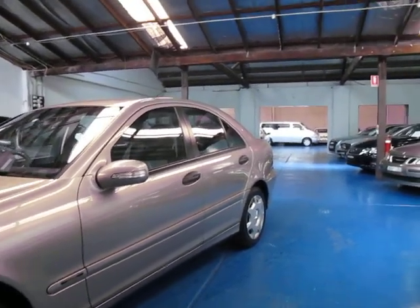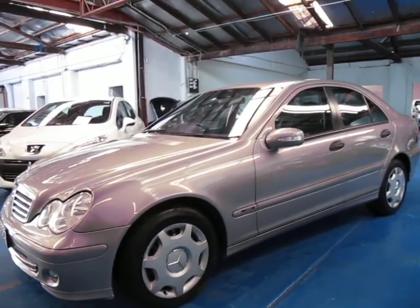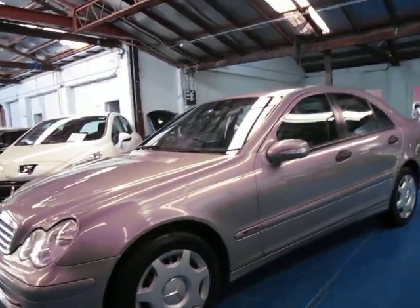So if you are looking for a C-class Mercedes-Benz of this vintage, come and have a look at this one. Take it for a drive — you're certainly not going to be disappointed. It really is a lovely car.